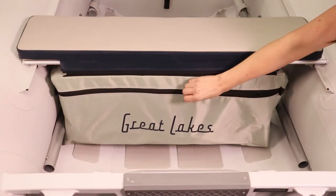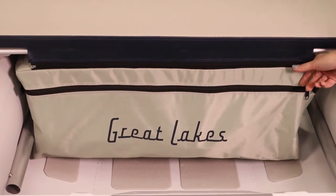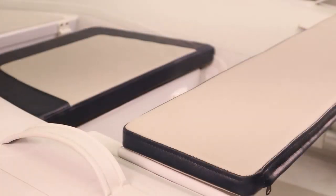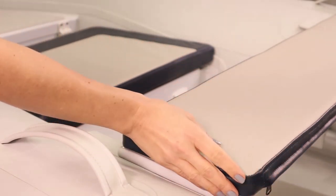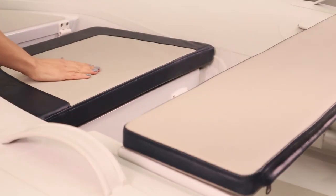A removable under-seat storage bag that can be unzipped and taken shoreside for all of your adventures. Fully adjustable and removable aluminum seats, plus all GL bow lockers include a premium extra thick cushion package for maximum comfort and enjoyment for all your adventures on the water.